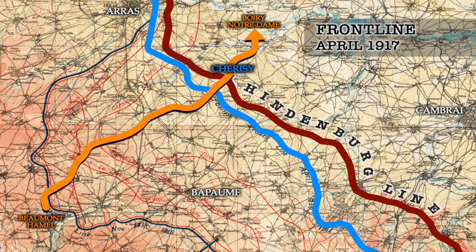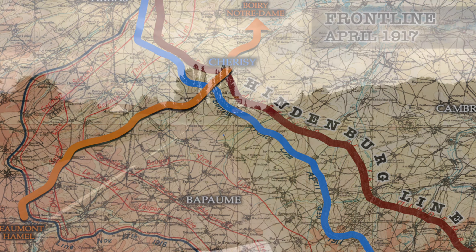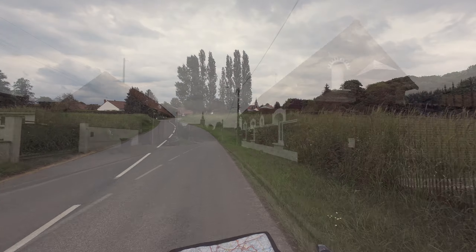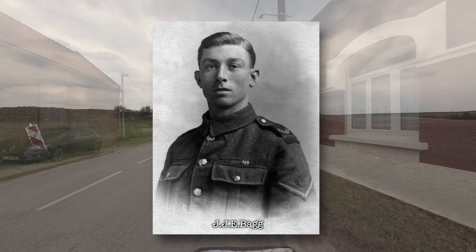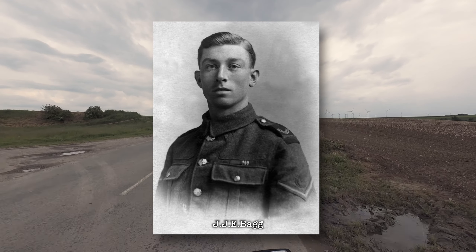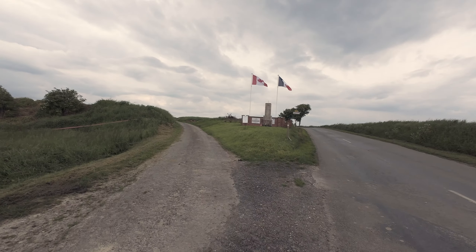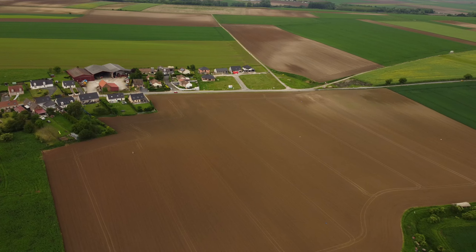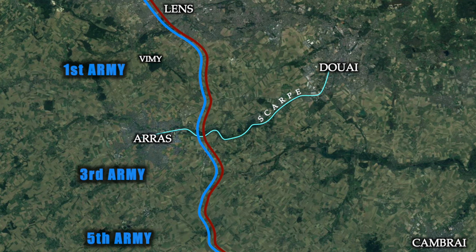Before reaching the campsite at Borei Notre Dame, I stopped by the small town of Cherisi to explore a family connection to an action that took place there. So it was on the 3rd of May 1917, when my great-uncle Jack Baig was here in Cherisi with the 8th East Surrey Regiment of the 18th Division. They were about to play their part in continuing the Arras Offensive, which had begun with the success at Vimy Ridge three weeks prior.